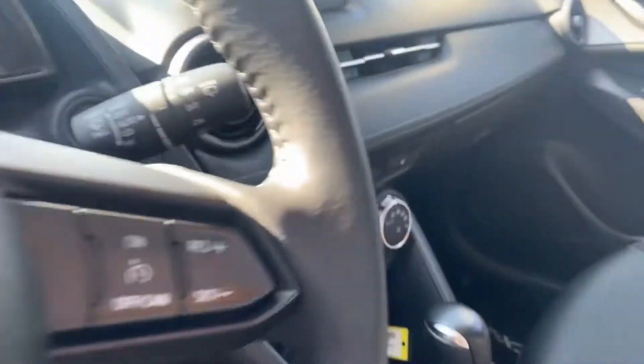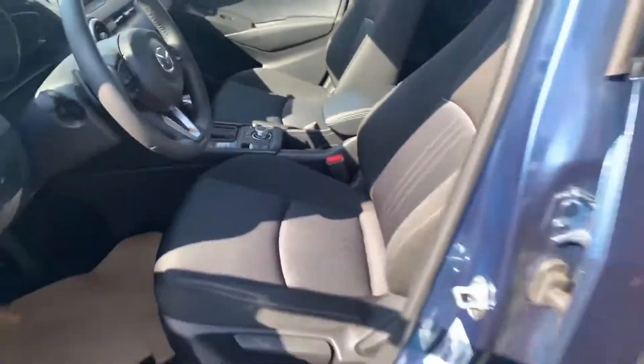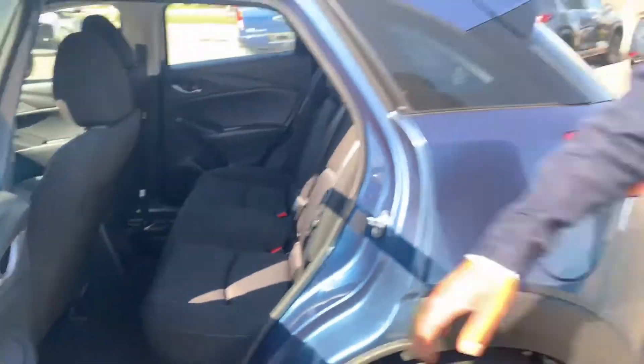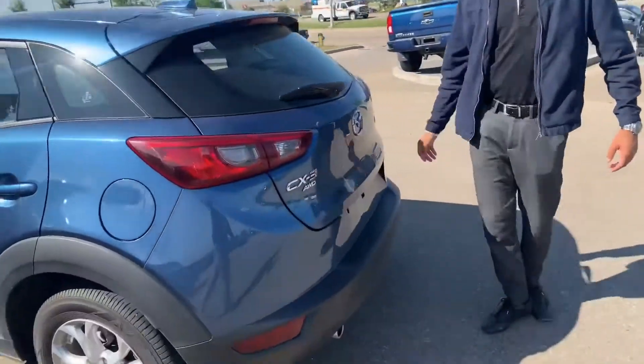On the inside of the GS you get cloth seats and manually adjustable seats. You still get heated seats, cruise control, climate control, and all those features — still quite fairly loaded, really simple and clean design.